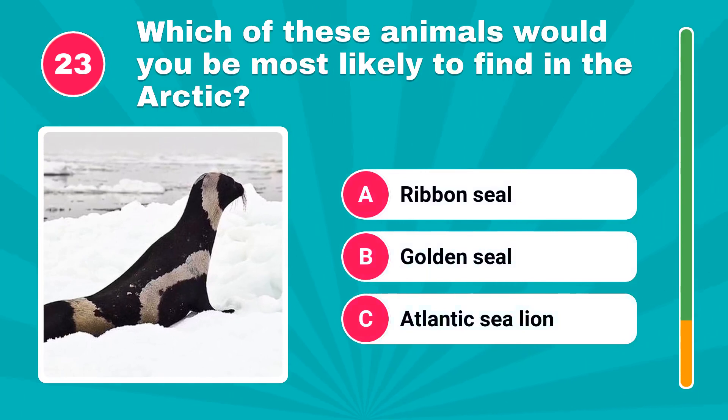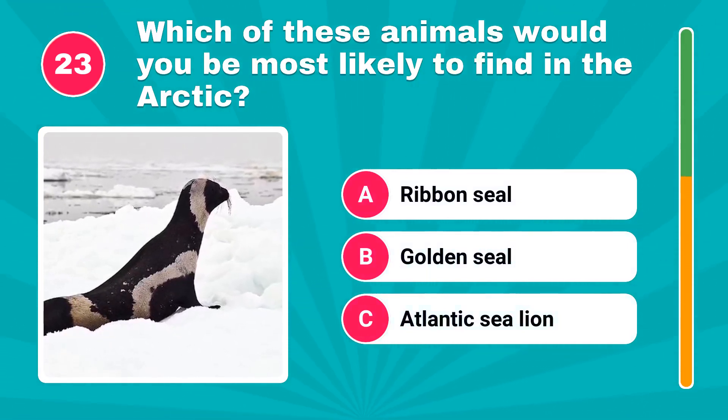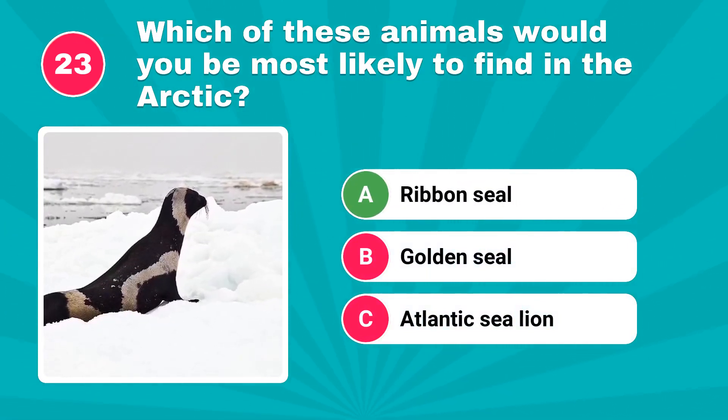Which of these animals would you be most likely to find in the Arctic? The correct answer is ribbon seal.